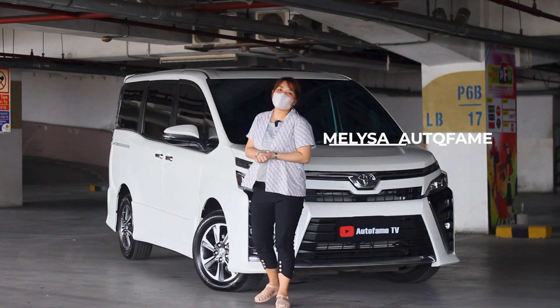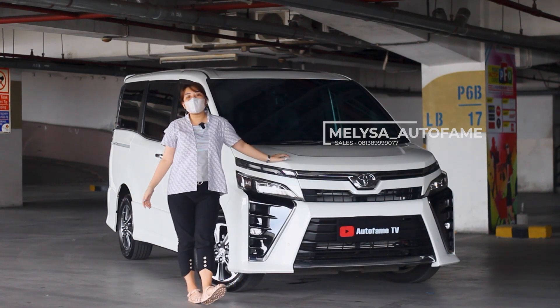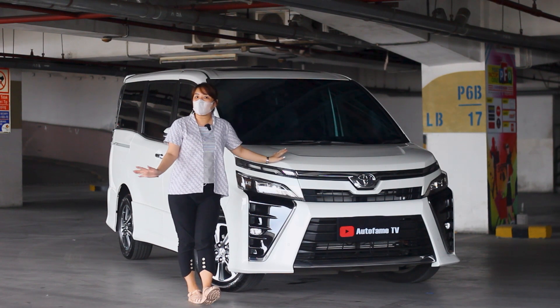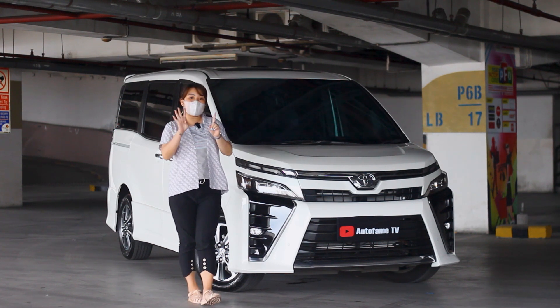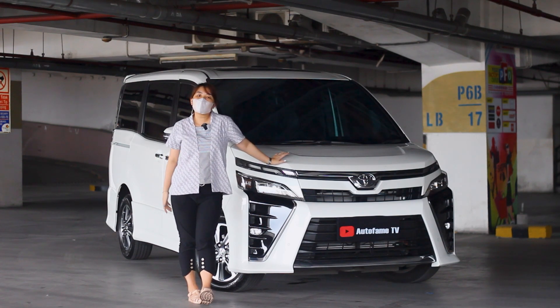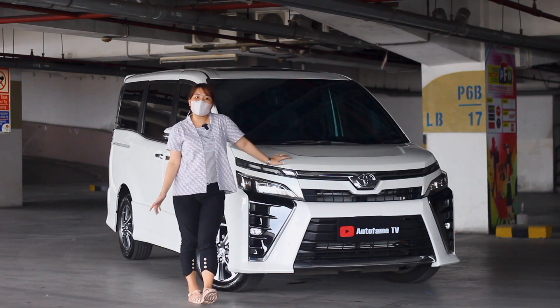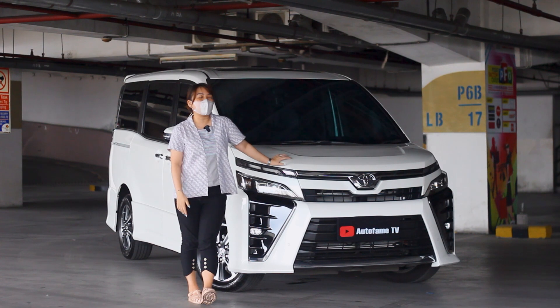Okay guys, selamat datang kembali di channel Otofem TV. Kali ini kita punya mobil keluarga, untuk tipenya ini dia ada di Voxy — Toyota Voxy tahun 2019. Ini dia yang ada sunroof dan moonroofnya juga. Untuk warnanya di putih. Buat teman-teman yang pengen lihat review kali ini, silakan stay tune dan jangan kemana-mana.